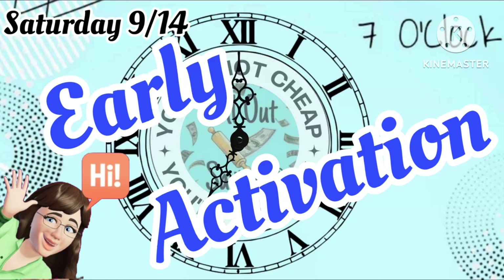Good evening. Hope everyone's had a great Saturday at the DG. I'm Ange and I've got some early activation information that you might find very helpful. So let's jump in.